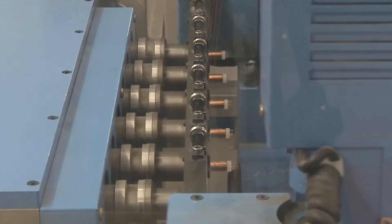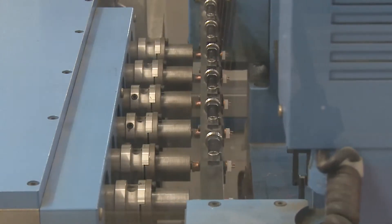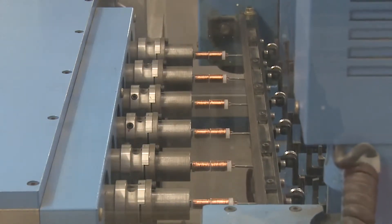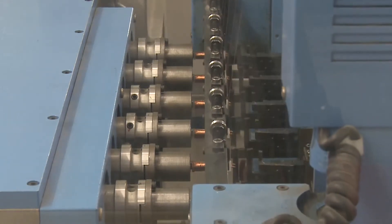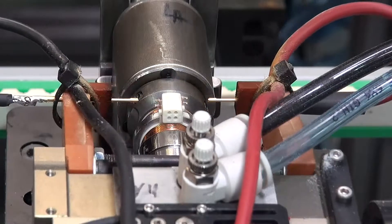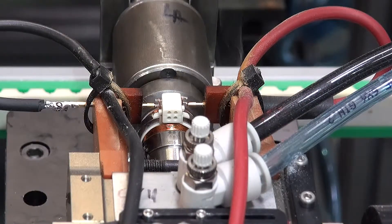For specialist applications we offer a comprehensive precision winding service with the capability to wind small gauge wire down to 28 microns. This extends to bondable wire as well as regular enameled wire.